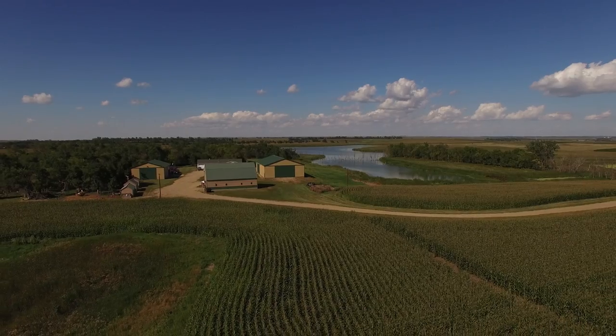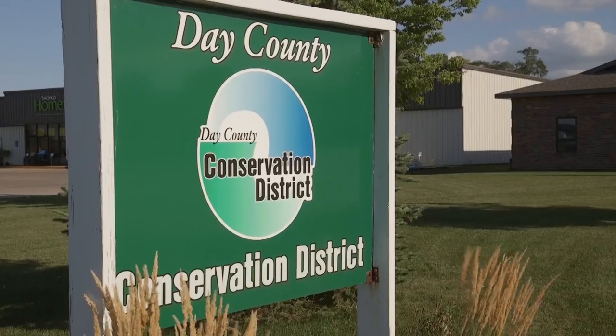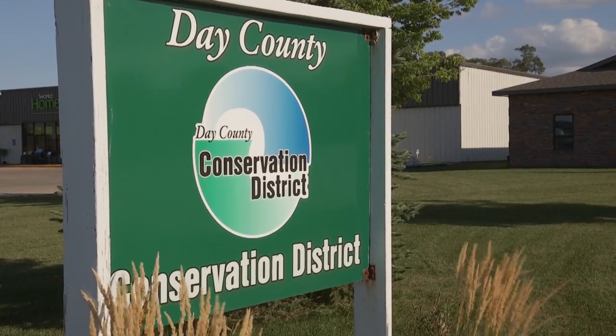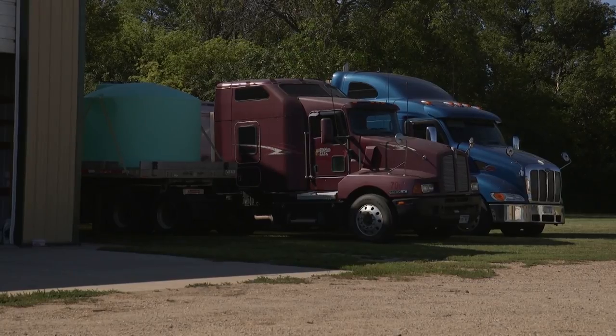I'm Steve and this is Liz. We've been farming for seven years now in northeastern South Dakota, located in Day County right in the middle of the prairie potholes. We started farming in 2010, then in 2013 we made the decision that we're going to go 100% on our own with all of our own equipment.